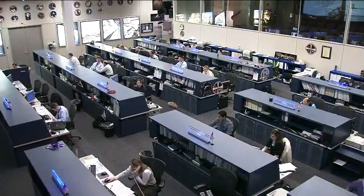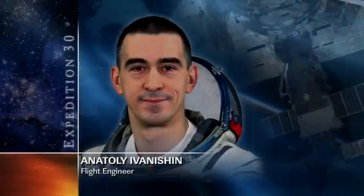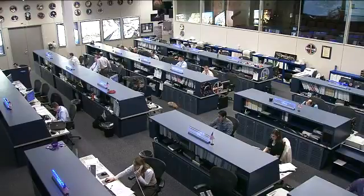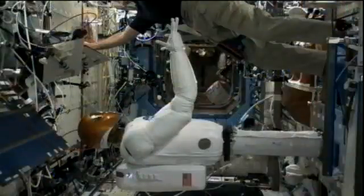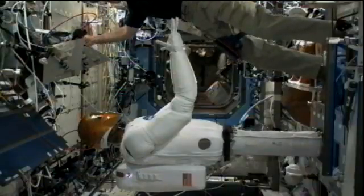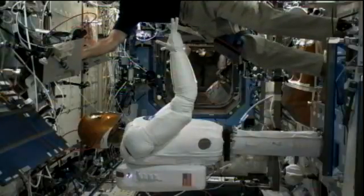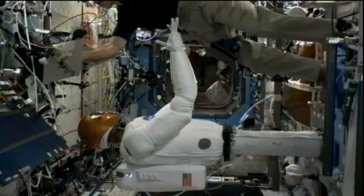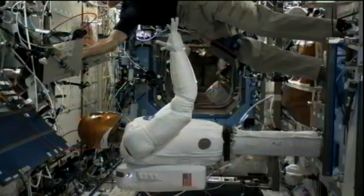Meanwhile, Anatoly Ivanishin has been doing some routine maintenance inside the Russian segment of the station and is continuing that work as we speak. The other major task for today involves Dan Burbank, the commander of Expedition 30. He is continuing the checkout operations of Robonaut, the robot on board the station — this is a live view. This work started yesterday to make sure that Robonaut's joints, arms, hands, and fingers are working as expected, and some of that activity has spilled over into today. Dan Burbank is in the process right now of watching over Robonaut — it looks like something out of a science fiction movie, but this is reality as Robonaut checks out his hands and his fingers.